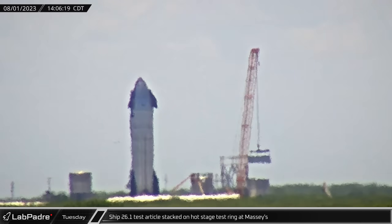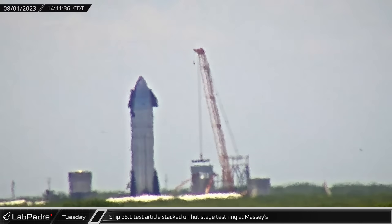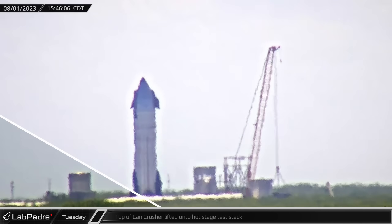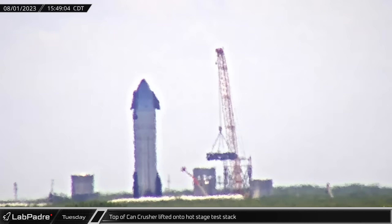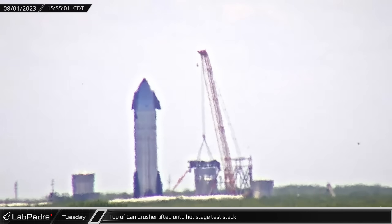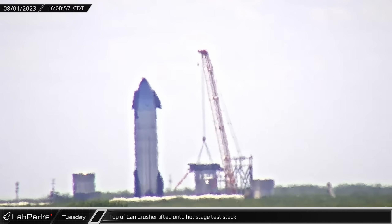On Tuesday afternoon, the ship skirt section of the S26.1 test article was lifted and placed onto the interstage ring on the can crusher at the Massey site. Just a short time later, the so-called can crusher hat was lifted and placed on top of the fully stacked test article as SpaceX moves closer to the crush test.